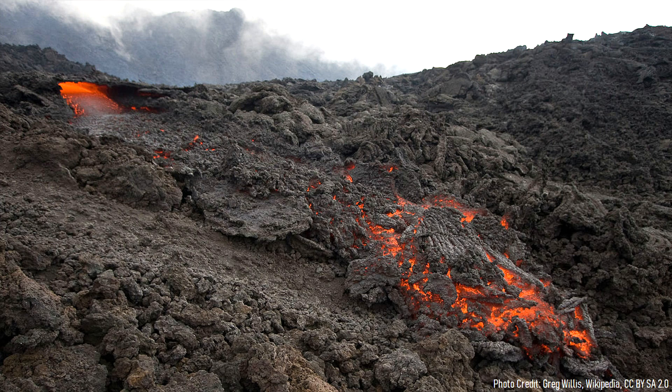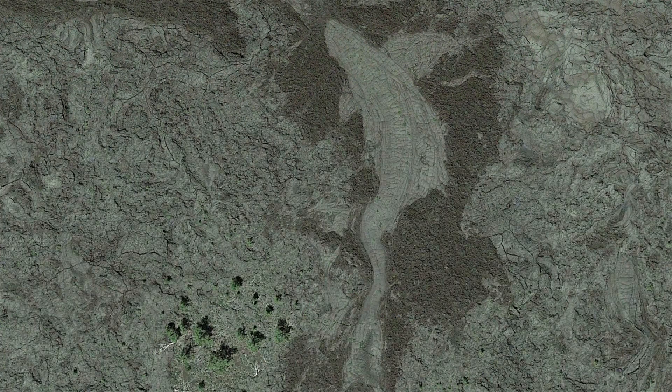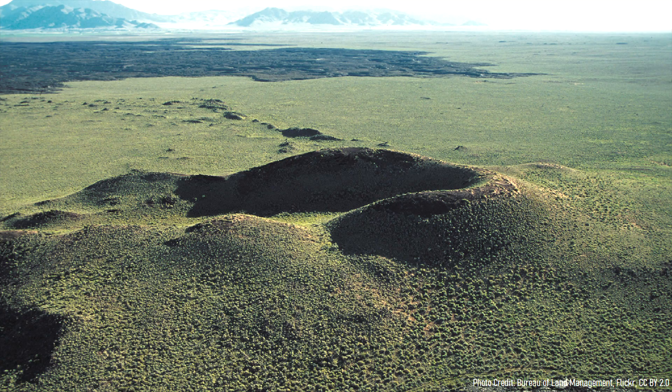By the time the eruption had ended, about 3 years had passed and a total of 4.5 cubic kilometers of magma had been ejected. In total, more than 39 square miles or 100 square kilometers have been covered in a thick layer of basaltic rock. After the eruption ended, it would be another 3,000 years before a subsequent eruption occurred.